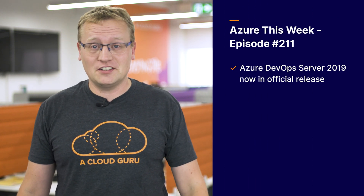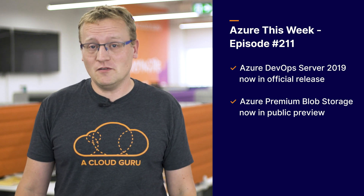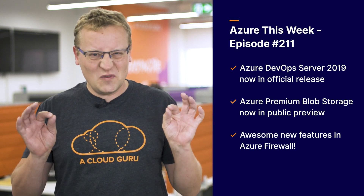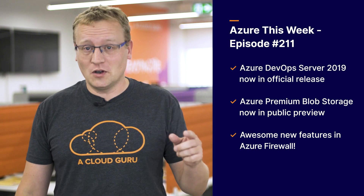Azure DevOps Server 2019 is now available in its official release. Azure premium blob storage is now in public preview, and there are a couple of really nice new features in Azure Firewall which are pretty awesome. You're watching Azure This Week, the show where dreams come true.